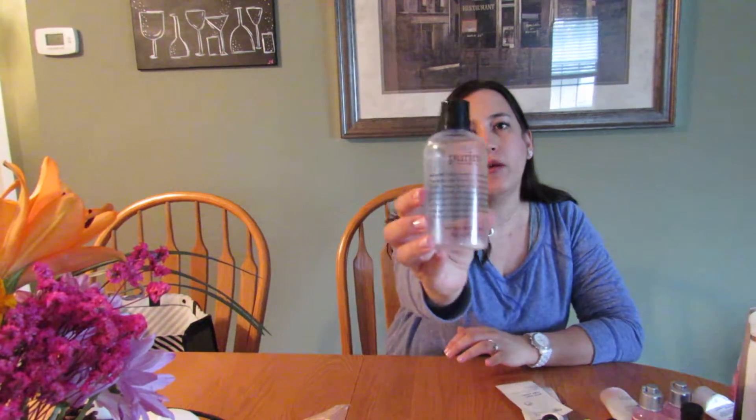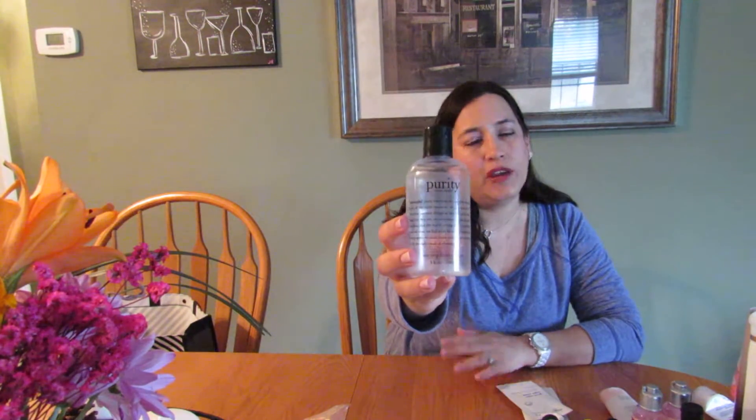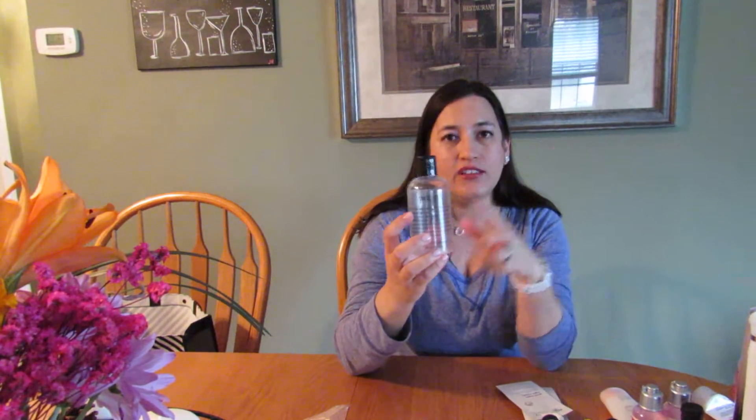This is my holy grail cleanser — it's the One-Step Facial Cleanser by Purity by Philosophy. I absolutely love it and have two big bottles on backup. It takes everything off, and if I use this and a toner pad without a towelette first, nothing shows up on my toner pad, so I know it really works. You can use it on your eye makeup too and it doesn't bother your eyes.